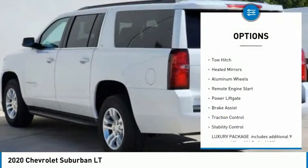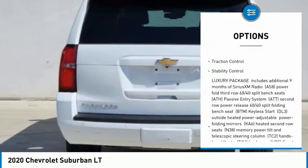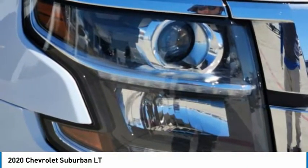Rain sensing wipers, tire pressure monitor, tow hitch, heated mirrors, aluminum wheels, remote engine start, power lift gate, brake assist, traction control, stability control.